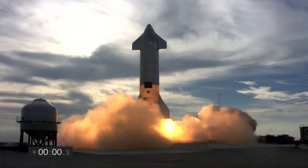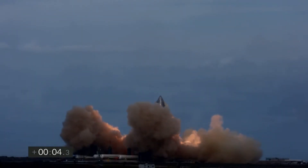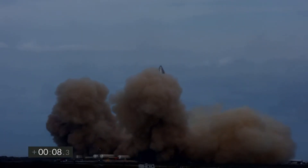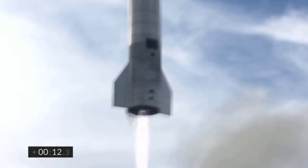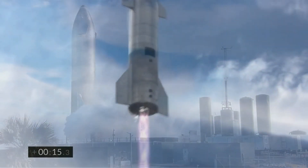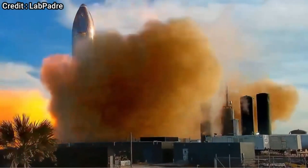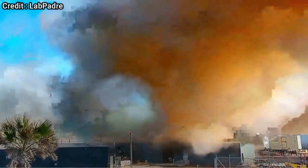On Wednesday, SpaceX attempted the third high-altitude flight test of their next-generation fully-reusable rocket, Starship. Rolled out to the launch pad on the 28th of January, Starship SN10 lifted off just five weeks later — the fastest factory-to-launch flow yet. The speed of that turnaround was made possible thanks to a comparatively very smooth launch campaign, passing the cryogenic proof and static fire tests in just a few attempts.